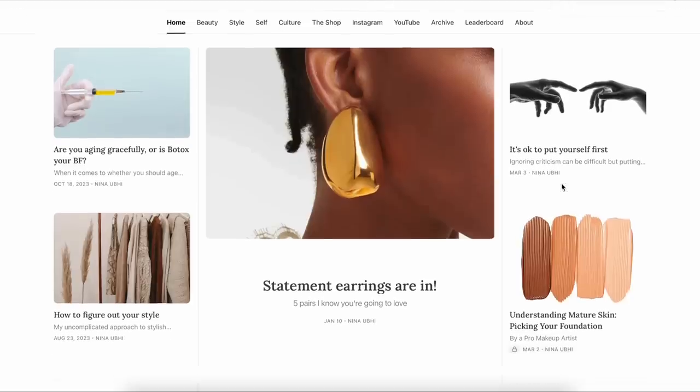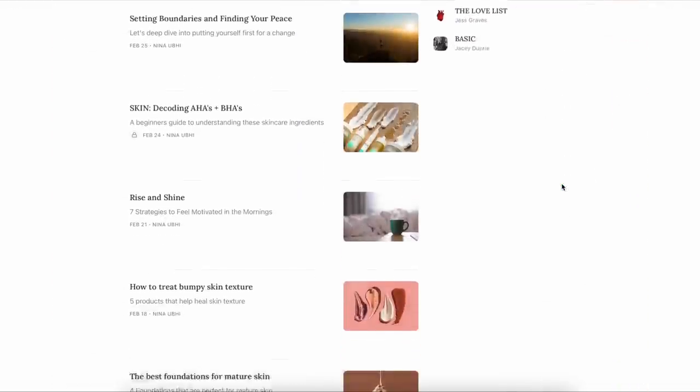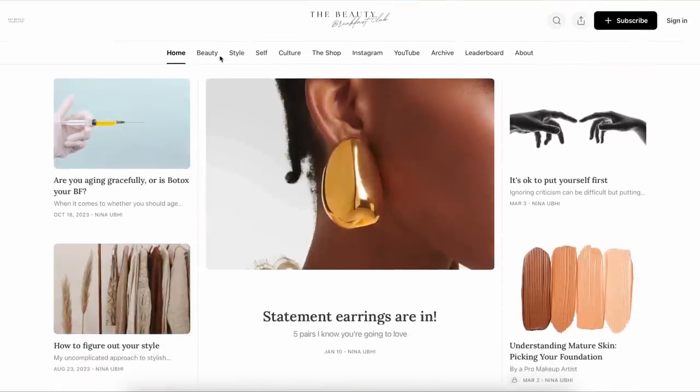Don't forget, I do have an online publication called the Beauty Breakfast Club — head on over, the link is in my description, for newsletters about beauty with loads of tips, tricks and informative information. I'm going to say bye now — I wish you all the love in the world for your week to come, sending you loads of good vibes. If you liked this video, please give it a thumbs up, don't forget to subscribe and hit the bell button so you never miss any future videos. Until the next video, take care and I'll see you soon.